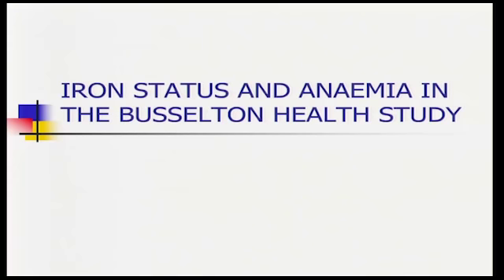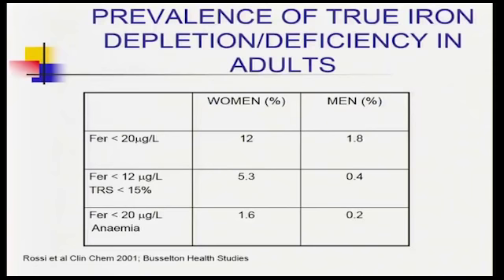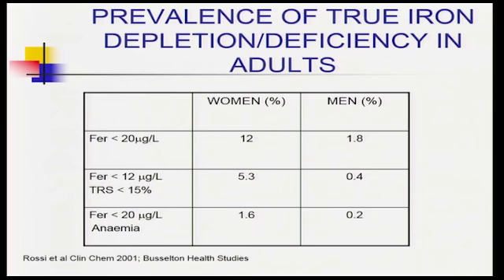How common is iron deficiency in Western Australia? Using the Busselton Population Health Study data: in women, about 12% of the population are iron depleted and about 5% are deficient, of whom just under a third are actually anaemic. In men it's much lower, though we do see iron-deficient anaemic men. Looking at the distribution, iron deficiency is primarily in the pre-menopausal age group for women.